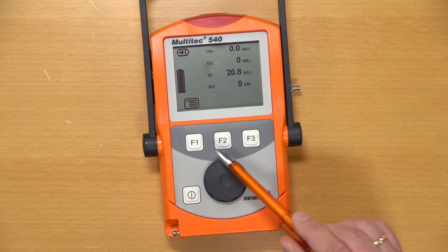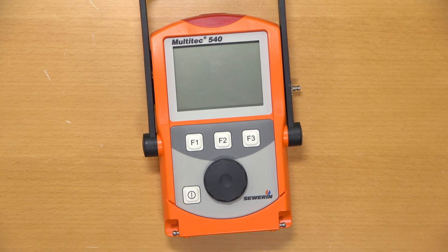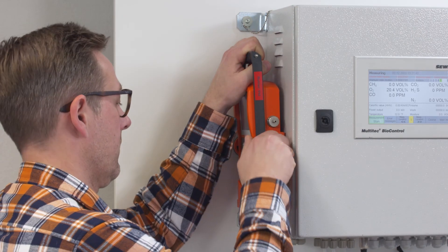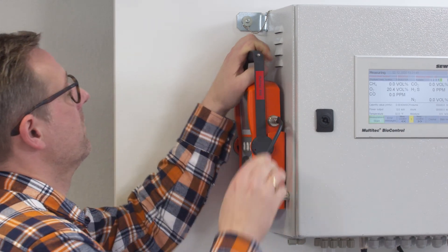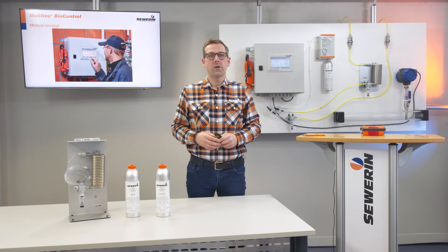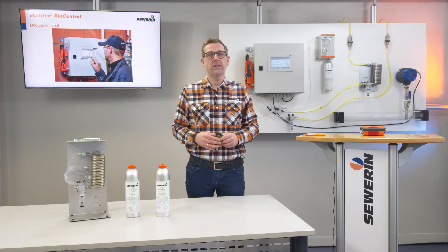The MultiTech is easily operated via three function keys and the jog dial. The results of the measurement can be stored in the MultiTech. After mobile measurement, simply plug the MultiTech back into the docking station of the BioControl. The measurement data are read, analyzed and automatically stored. Connections to different measuring points are meaningful. Typically, host connections are established to the inlet of the engine to monitor the hydrogen sulfide concentration, to the front of the activated carbon filter, or at the gas processing plant. Typical mobile measuring points are, for example, various fermenters to recognize disturbances in fermentation, or different points at the activated carbon filter chain to detect a breakthrough in time.